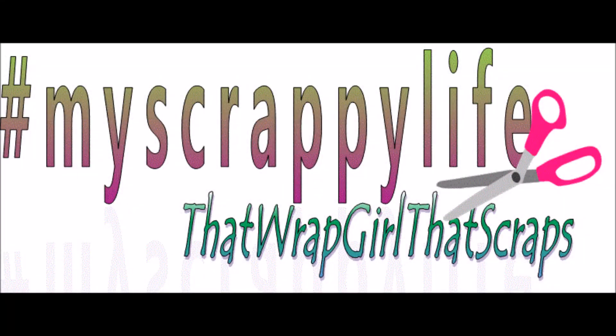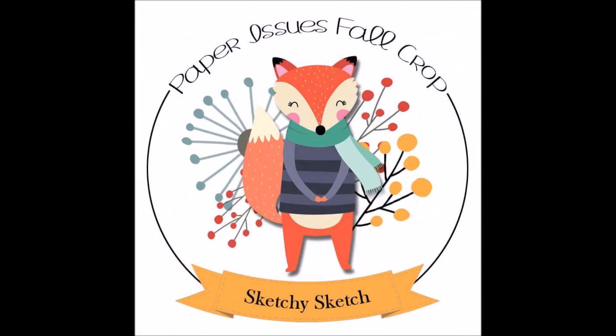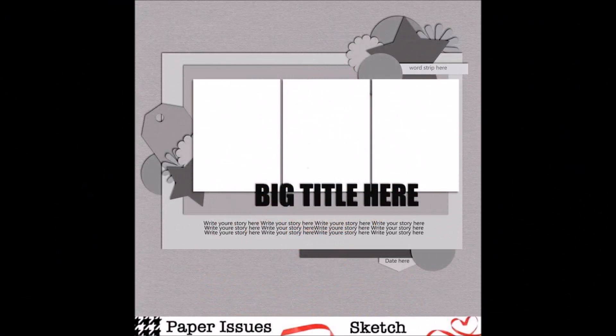Why hello! This is Miranda from My Scrappy Life. Thank you so much for tuning in today. We are going to do a sketch from Paper Issues that they were having this past weekend. It's going to be called Warm Winter.